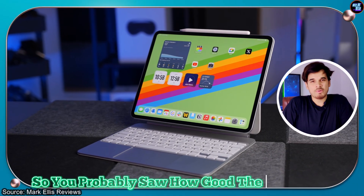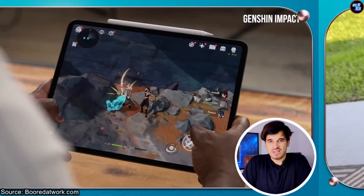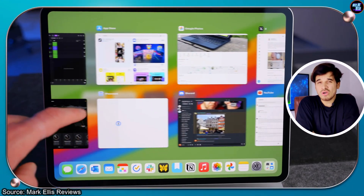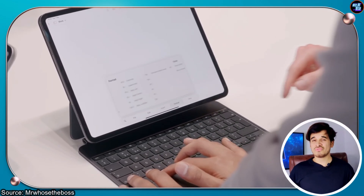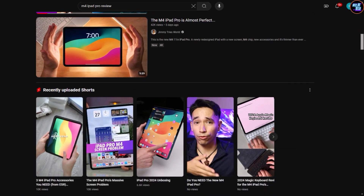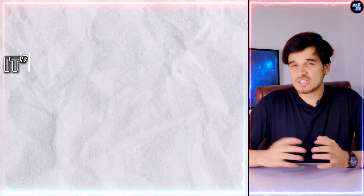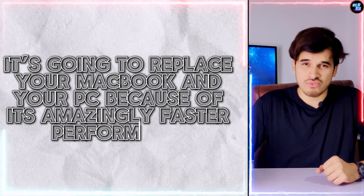You probably saw how good the Apple iPad Pro is — how well it can edit videos, run games, run heavy applications like Final Cut Pro, and how good it is at multitasking with multiple displays. This iPad Pro is essentially a fully fledged MacBook 2024, and we've seen so many reviews from creators across social media platforms saying it's going to replace your MacBook and PC because of its amazingly faster performance.